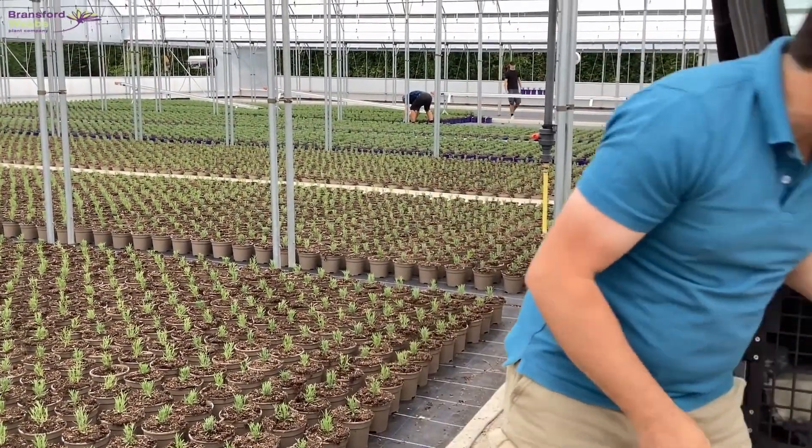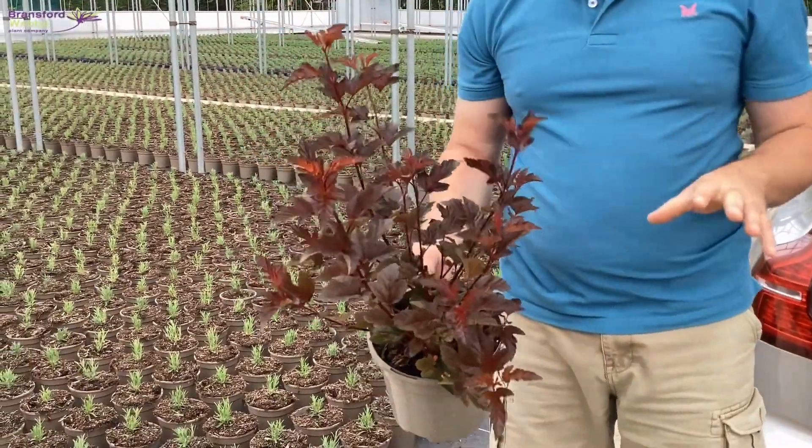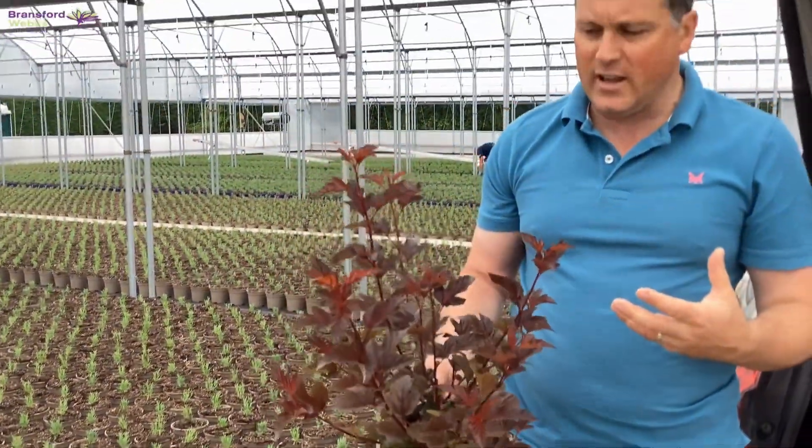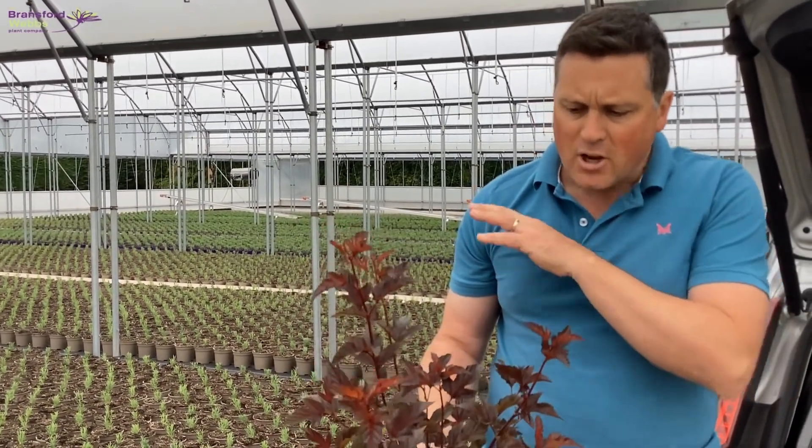Last but not least this week we've got Physocarpus 'Lady in Red'. Again good foliage colour, a good foil to many things in the garden, great at the back of the border with colour in front of it. Really good structure in the garden and then really strong autumn colour as it turns reds and oranges as we go later into the year. That's it for this week — continue watching the video and we'll see some more stuff that's looking good around the nursery.